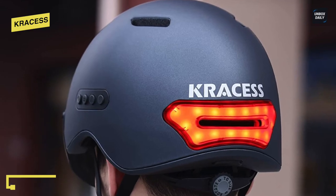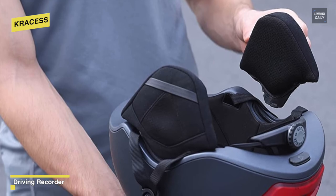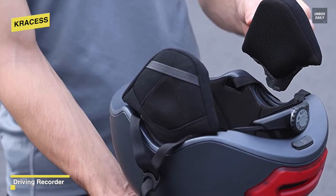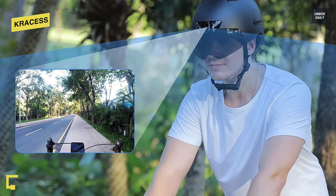In addition to these features, it can also automatically sense acceleration, deceleration, and falls, and alert rear vehicles with a highlight warning light. Installing the remote control on the vehicle handle can actively control the left and right turn signal lamp or double signal.